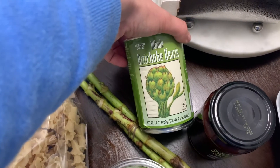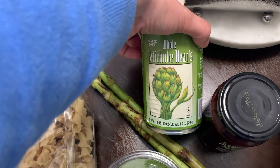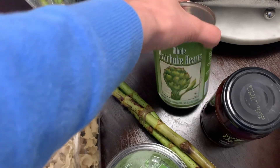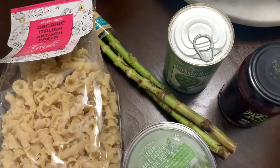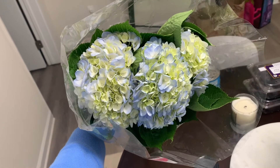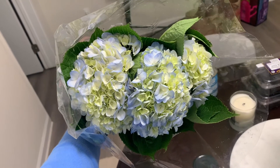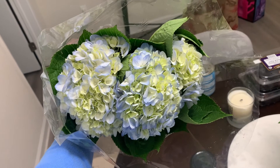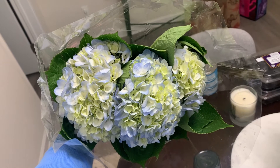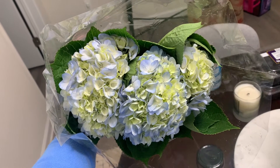I got artichoke hearts because I think these are also delicious in pasta salad — they're good to have on hand. You guys know I like fresh flowers. I think Trader Joe's is a great place to get them and I just wanted hydrangeas. They're six dollars for three stems, but the last time I bought them they lasted for over a month, so I think they're a great value.